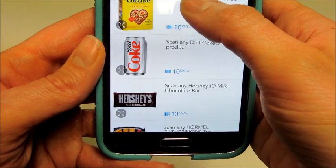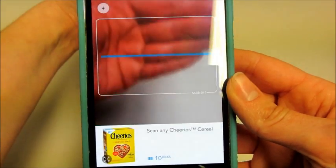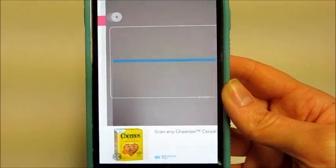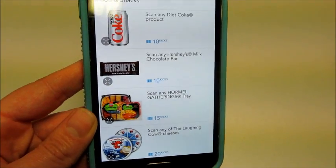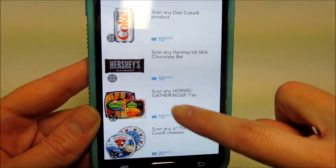For example, if I were to scan Cheerios, I'd click on it, a barcode pops up, I hold it out, it scans, and gives me the points if it verifies the right product. A lot of times it's like 10 or 15 points, and it might seem like it takes a long time to add up — but it really doesn't, especially if you go to Target all the time like I do.